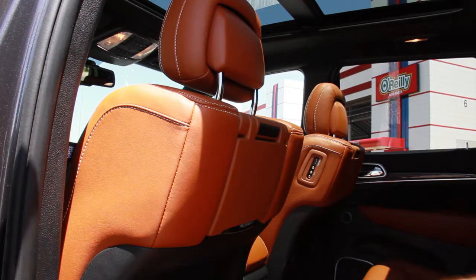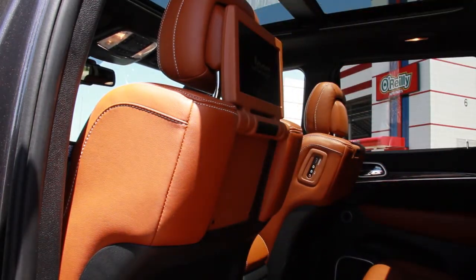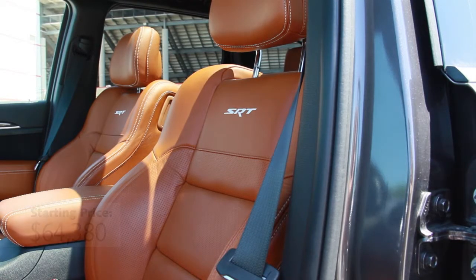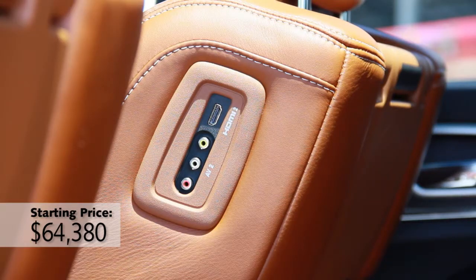But you're also getting a lot more than just performance with it. The interior has so much leather and so many luxury features that you get almost the same kind of exclusive, high-end impression that you get in a Range Rover, which again is a much more expensive vehicle than this.